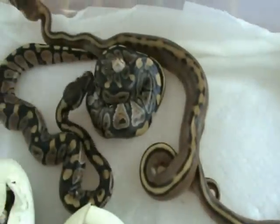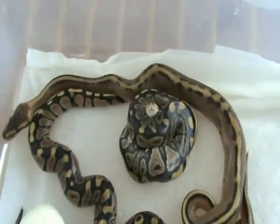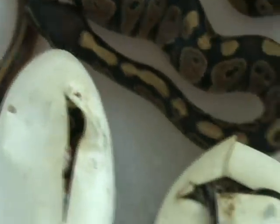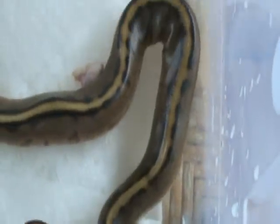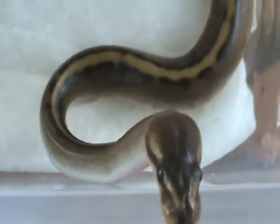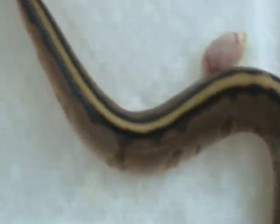More than likely going to keep those two. All right, I'll move the whole clutch back into the baby racks — right now they're going to stay in the incubator for another day or so. These guys are awesome. These are actually my first genetic stripes, so pretty excited.